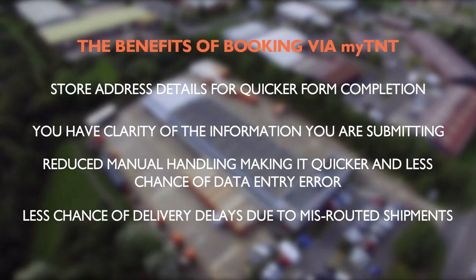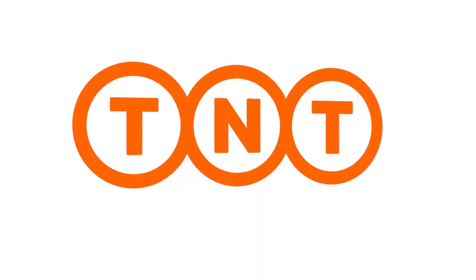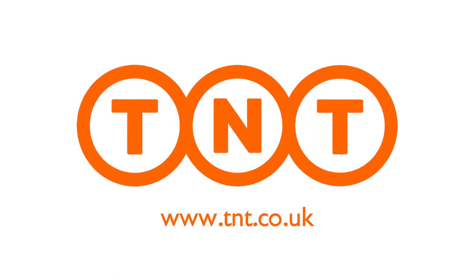We hope you now have a better understanding of why My TNT is more efficient than completing paper consignment notes. For more information please visit www.tnt.co.uk